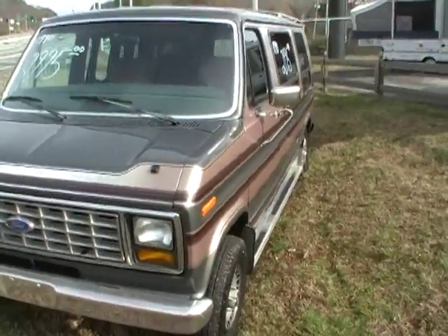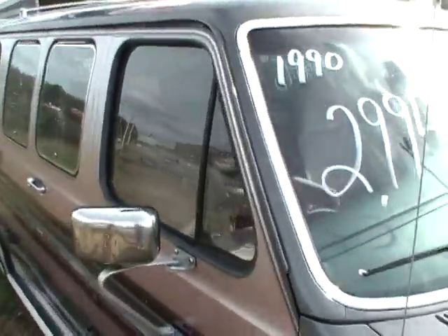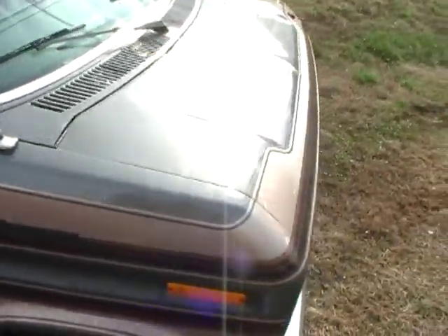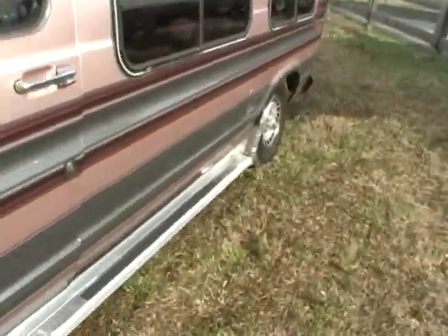Folks, this would make a great van for any family — use it for trips or just daily transportation, either one. Excellent condition, no rust. It's got the front and rear air conditioner and both of them blow ice cold. It's got good tires on it, brakes are good, runs and drives excellent.